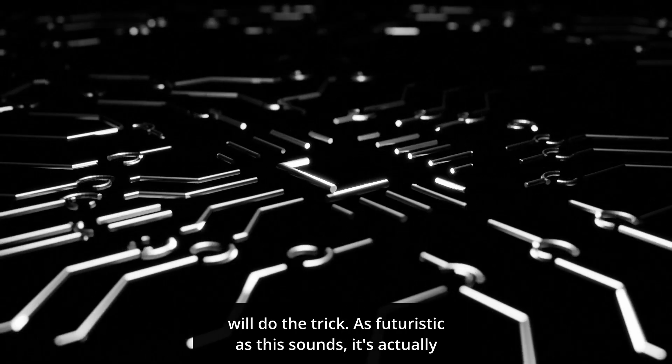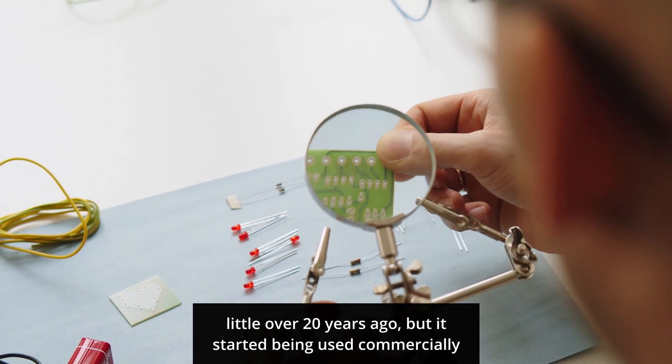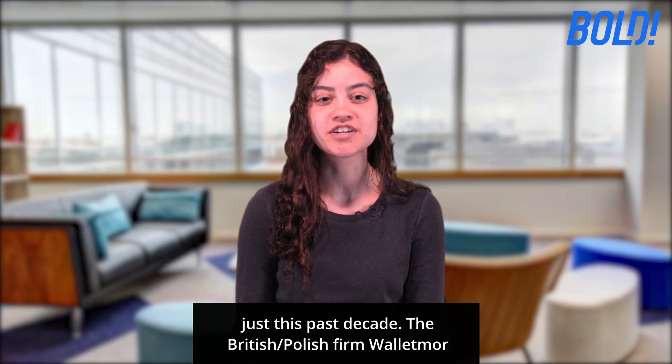As futuristic as this sounds, it's actually not a new concept. In fact, the first microchip was implanted a little over 20 years ago, but it started being used commercially just this past decade.